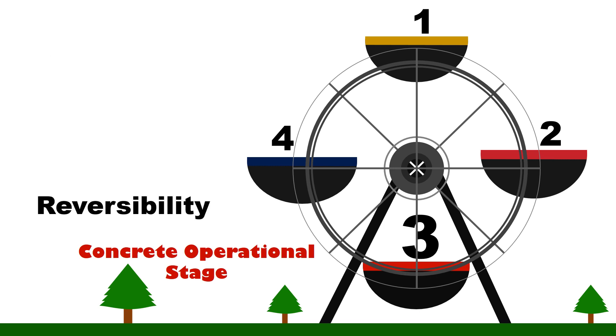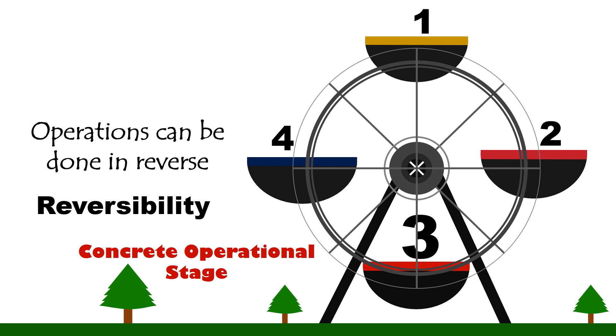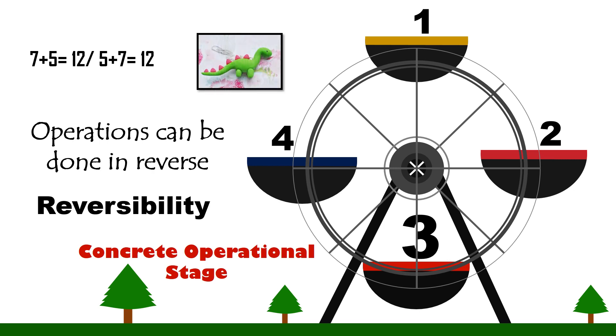Reversibility. During the stage of concrete operations, the child can now follow that certain operations can be done in reverse. For example, they can already comprehend the commutative property of addition and that subtraction is the reverse of addition. They can also understand that a ball of clay shaped into a dinosaur can again be rolled back into a ball of clay.